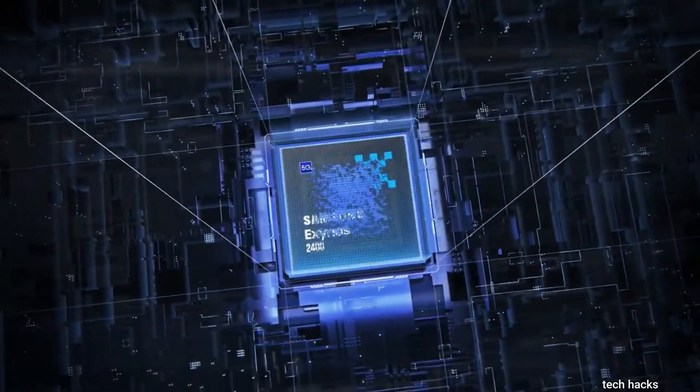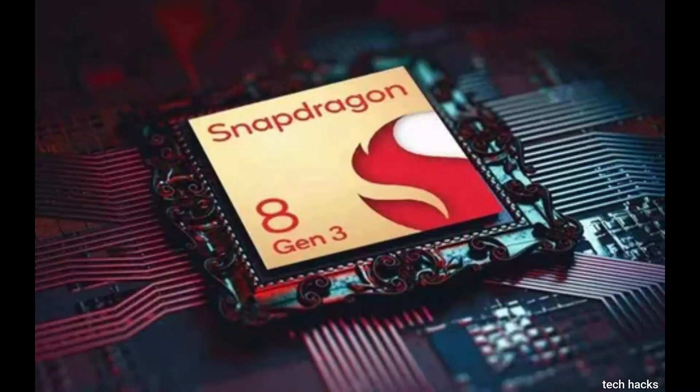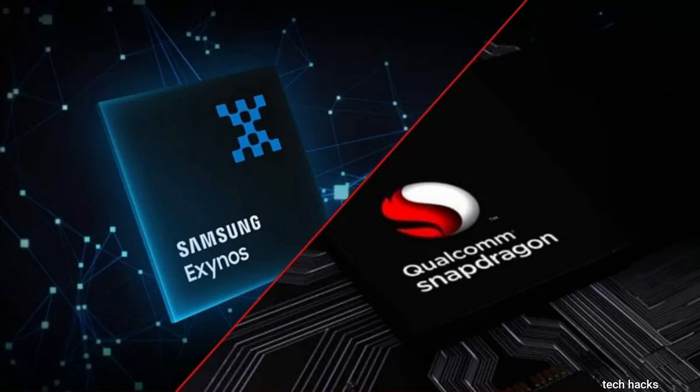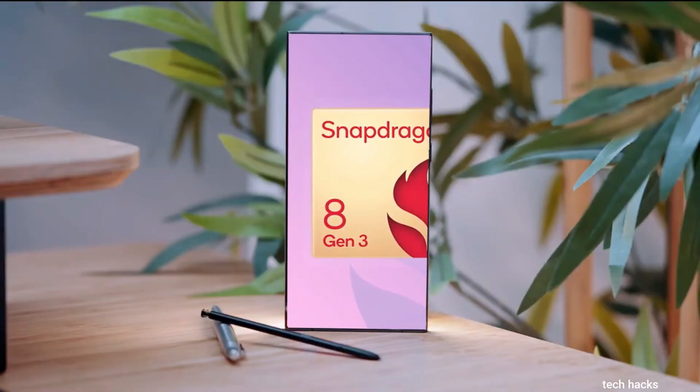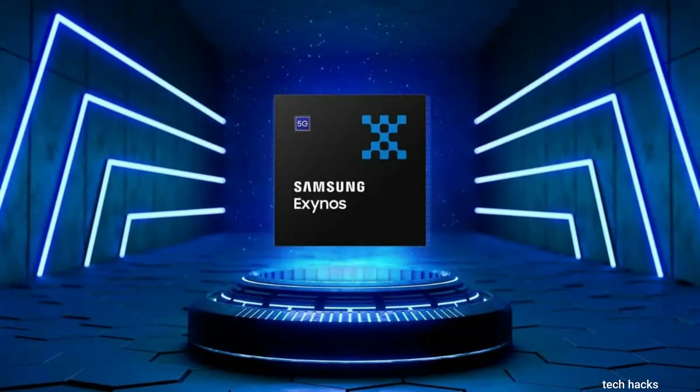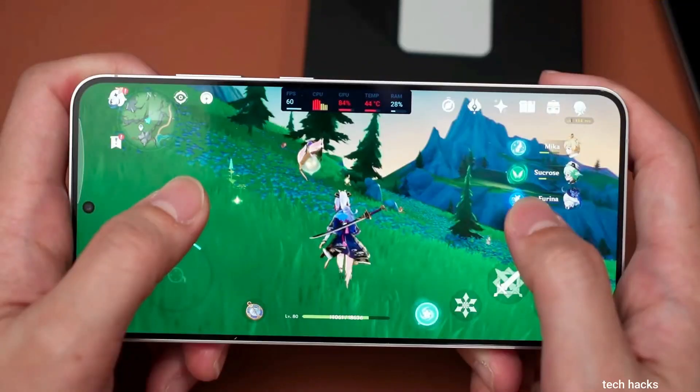Even though the Exynos 2400 falls slightly behind the Snapdragon 8 Gen 3 in lab benchmark tests, the real-world gaming showdown between these two chips tells a different story. NL Tech decided to put the Snapdragon 8 Gen 3-powered Samsung Galaxy S24 Ultra head-to-head with the Exynos 2400-equipped Galaxy S24 Plus in various popular Android games, aiming to uncover any notable distinctions.